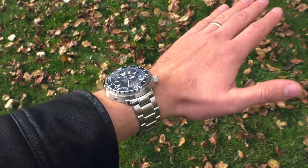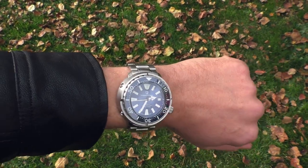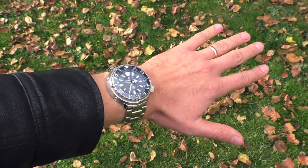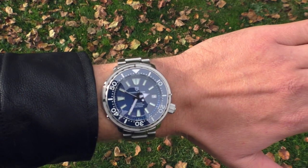The only discomfort I feel is that this watch feels a little bit heavy. I will give you all measurements and the weight of this watch — just check the description, you will find everything there.